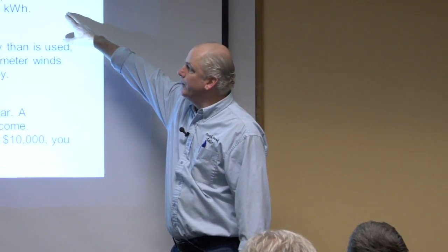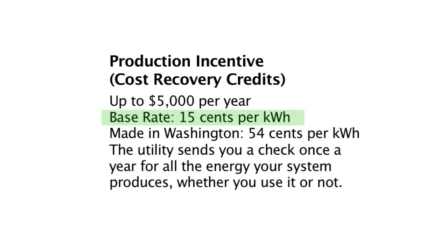The production incentive: we install a separate meter that measures all the electricity the system produces, and you get paid anywhere from 15 to 54 cents a kilowatt hour. What determines the rate is the choice of product. If you buy everything not made in Washington State, you get paid 15 cents per kilowatt hour. If you buy your panels and inverter made in Washington State, you get 54 cents a kilowatt hour. The Washington State product is a little bit more expensive, but if you look at the cost versus the benefit, more than half of our customers are choosing the Washington State product.